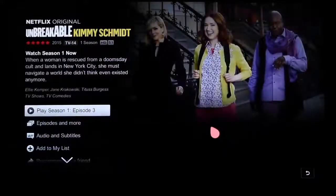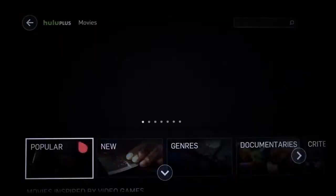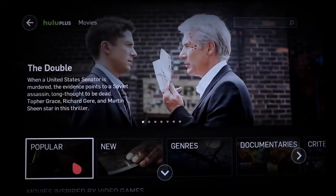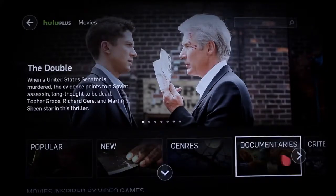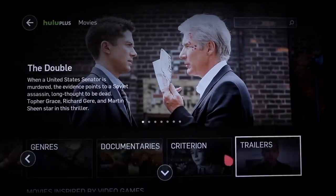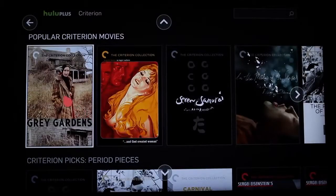All for a low monthly fee. Hulu Plus specializes in the latest hit TV shows, current seasons for major networks in addition to past seasons, plus a growing lineup of movies including titles from the celebrated Criterion Collection, also for a low monthly subscription fee.